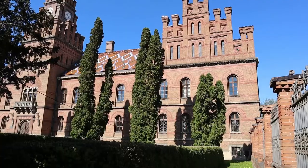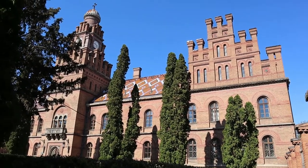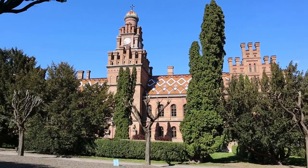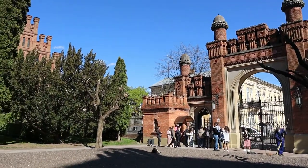Welcome to the territory of Ukrainian Hogwarts — the Chernivtsi National University, which is right behind me. Let's take a short tour around this fabulous, amazing university, which is a UNESCO World Heritage site. The university was in the past the residence of the metropolitans. Chernivtsi has always been a multicultural and multinational city with many languages and cultures mixed together, which brings a beautiful authenticity to the city itself.